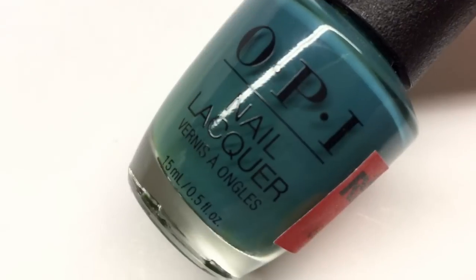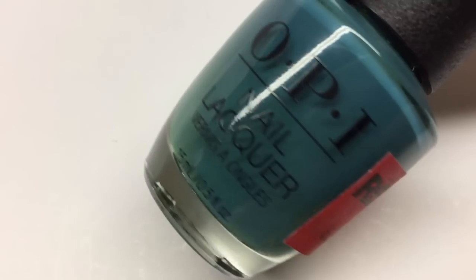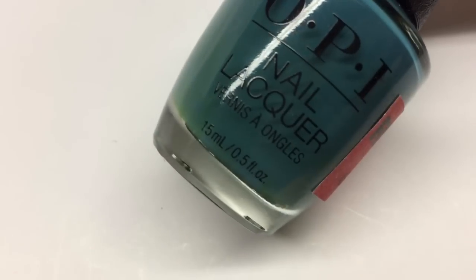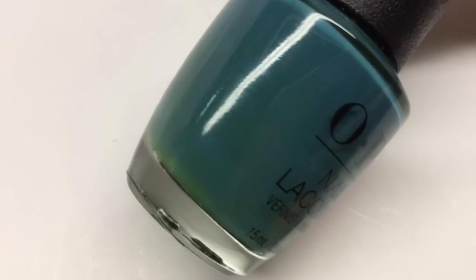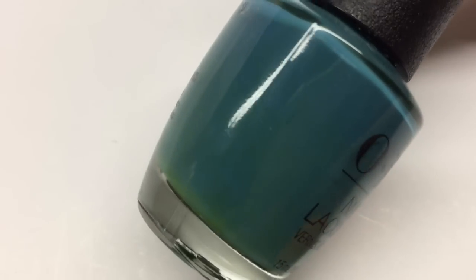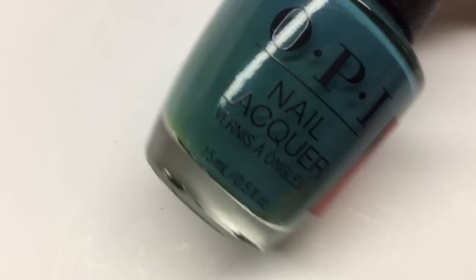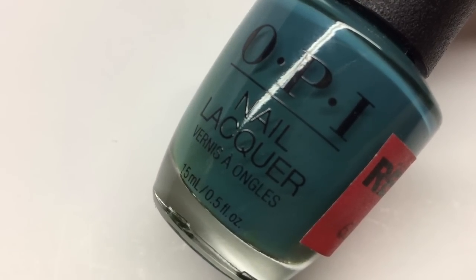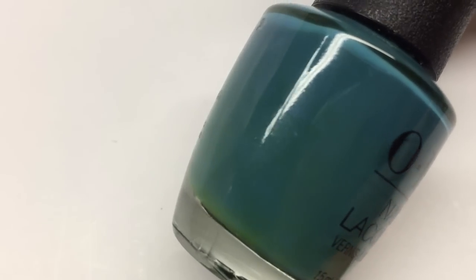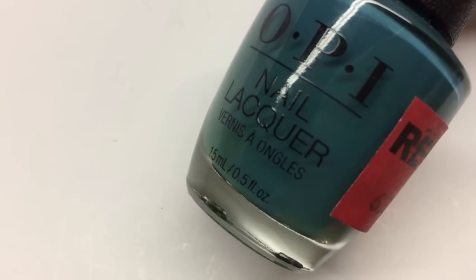My second miscellaneous polish is from OPI and it's called Teal Me More Teal Me More — an adorable name. This is from the OPI Grease collection and I was so lucky to find it reduced at Sally Beauty. It's a really nice teal color — teal is absolutely perfect for fall, it's a great transition color that's a tiny bit summery but a little darker for fall. I haven't tried this polish yet but it is really gorgeous and I highly recommend it.